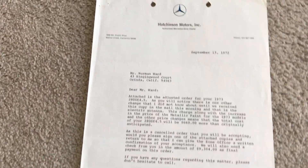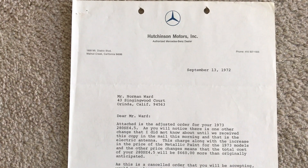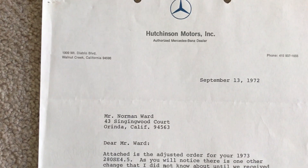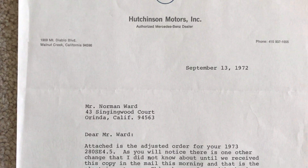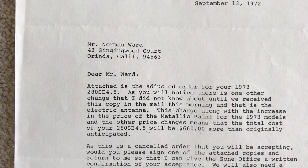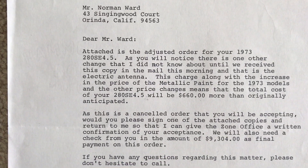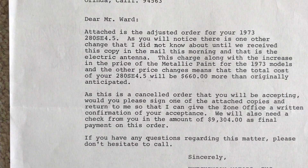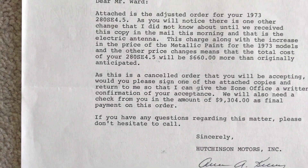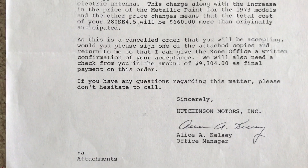I just want to share a couple of the letters that come along with the sale of the 280 SC 4.5. Here's a letter from Hutchinson Motors where the original purchase was made, dated September 13, 1972 — a letter to the purchaser. You can see that they added a couple of options and they're just confirming what those are. The final sales price was $9,304.